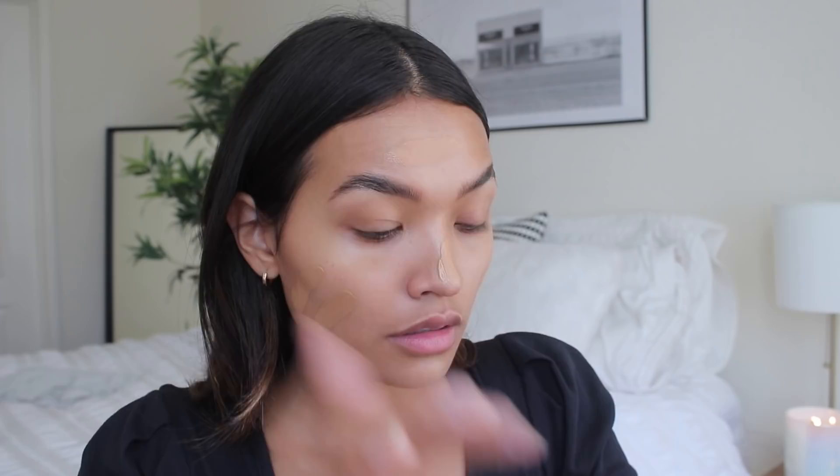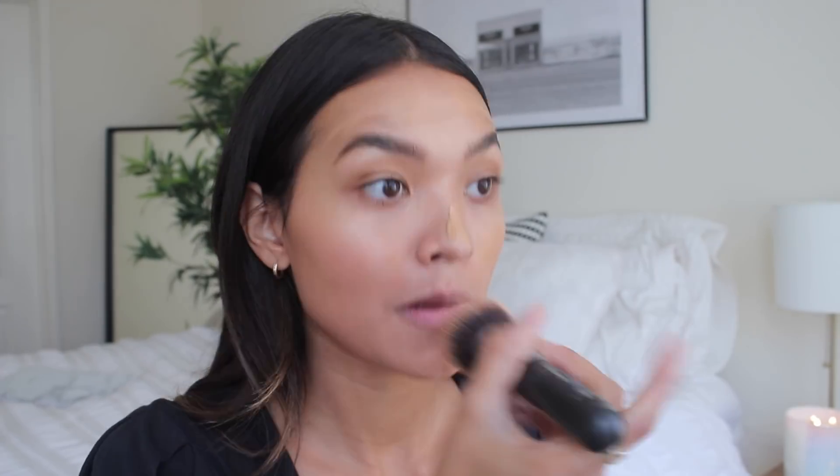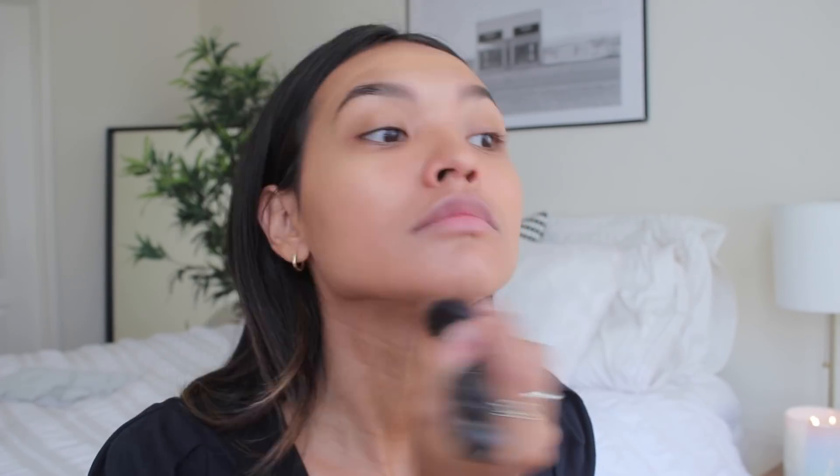I'm going to take the Giorgio Armani Luminous Silk Foundation — a little bit on my hand. I don't know if this is my color right now, it seems a little darker, but it might work. And then I'm just going to put a drop of the Marc Jacobs in there and melt this all in, just to blend that into the skin. It kind of sheers it out — honestly if you do this it doesn't make you look cakey.